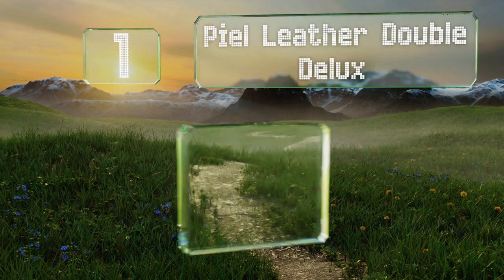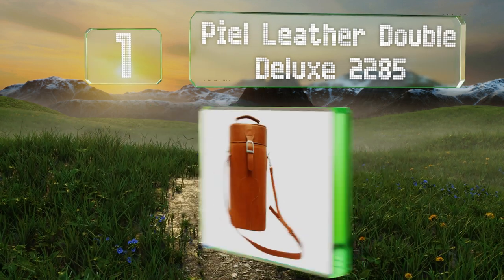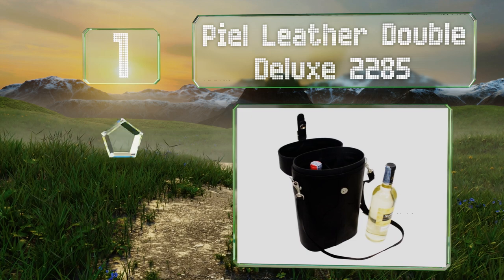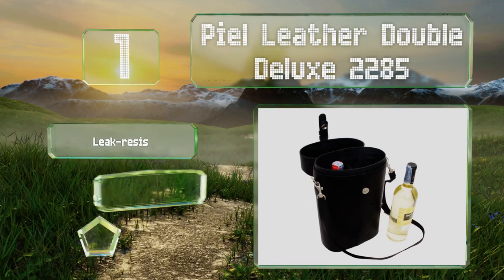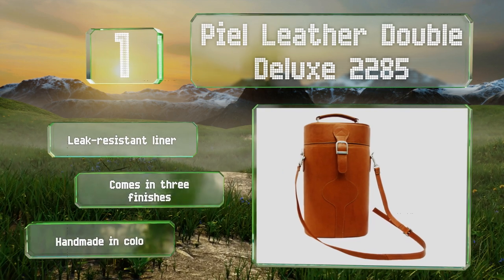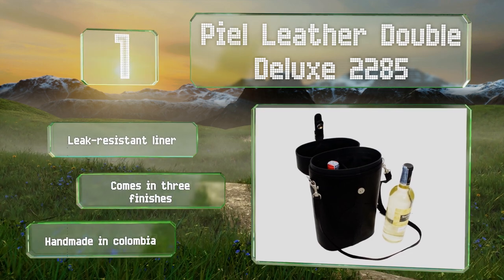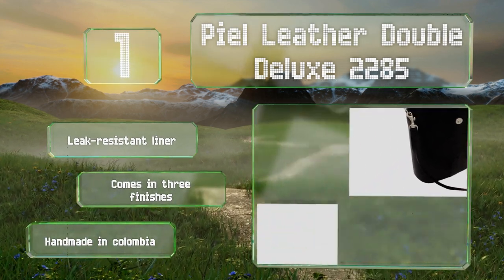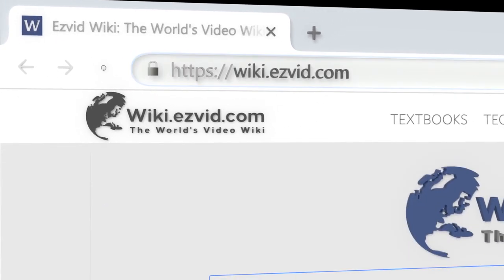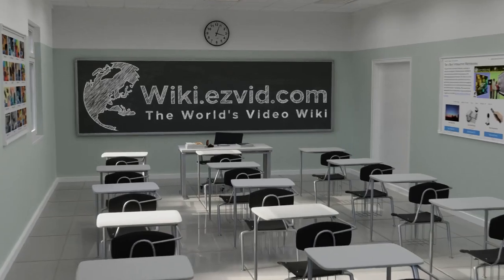Coming in at number one on our list, with a concealed magnetic clasp, the Peel Leather Double Deluxe 2285 stays securely shut but is easy to pop open when you're ready to access your drinks. It's made of genuine cowhide with high-quality hardware and should last for years. It boasts a leak-resistant liner and comes in three finishes. It's handmade in Colombia.